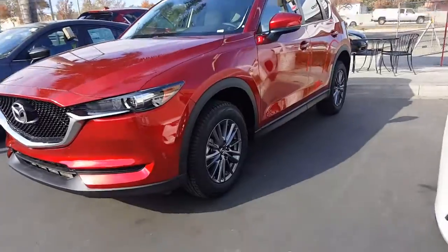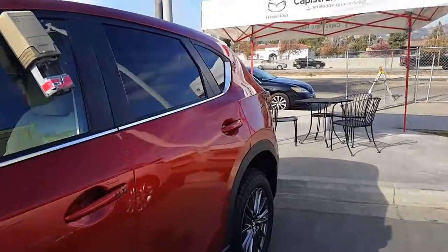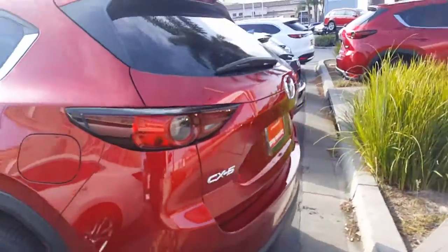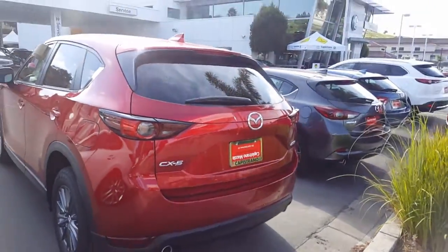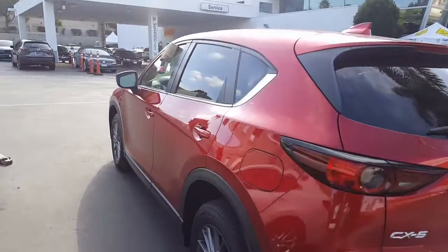You have 17-inch tires with a nice alloy rim. Now the Tourings have an option to get a preferred package on them, which gives you a few more features such as a power liftgate, sunroof, the Bose sound system, and navigation — a few extras that you can get.